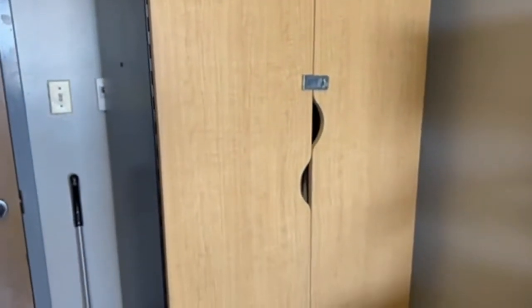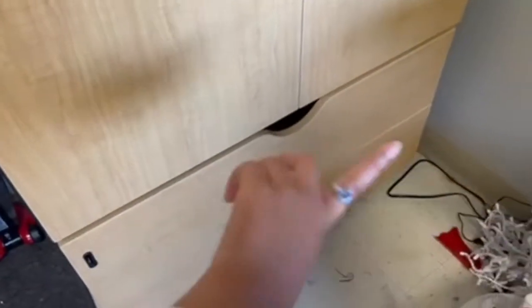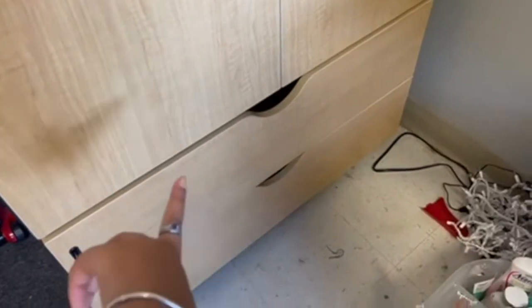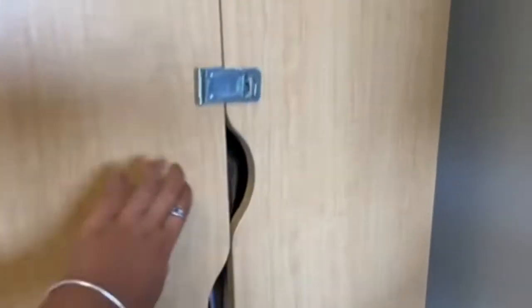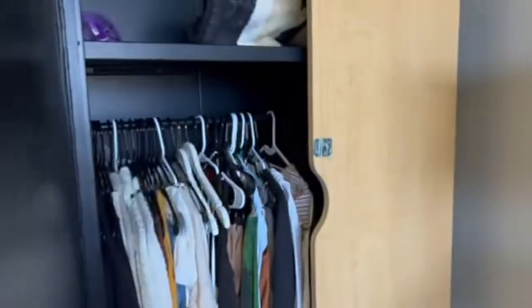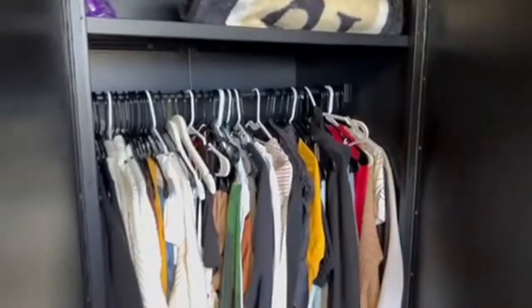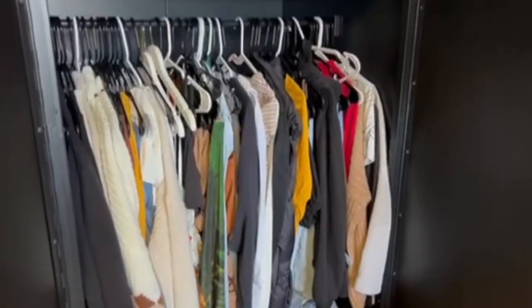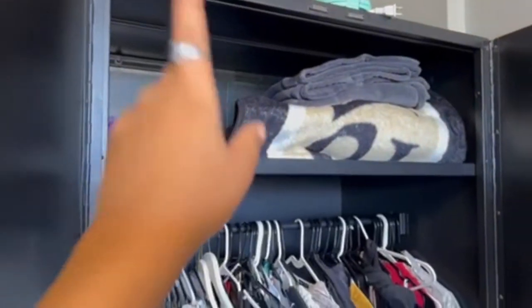Over here is the closet — it has two doors and two shelves. I have my swimsuits, underwear, and all that stuff in here, and down here is where I keep all of my athletic stuff and athletic wear. This is pretty much how big the closets are in the dorm — it's pretty spacious. Up here I have extra blankets and my hair stuff.